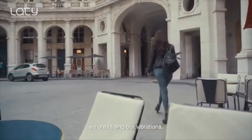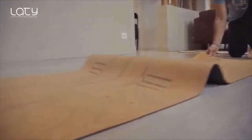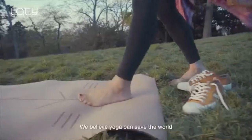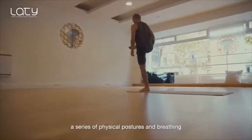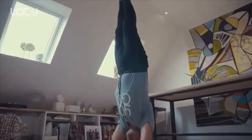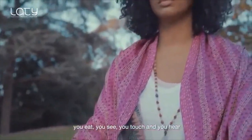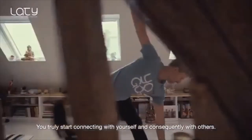These are very interesting times. We are raising our vibration. Consciousness is expanding and we are opening our hearts. The world is truly changing. We are the change. We believe yoga can save the world. More than a philosophy, a series of physical postures and breathing — yoga is entering wisdom. It goes beyond the Shala. It lives within you. You start being more conscious of everything you do — you eat, you see, you touch, and you hear. You truly start connecting with yourself and consequently with others.